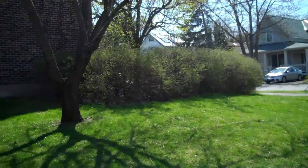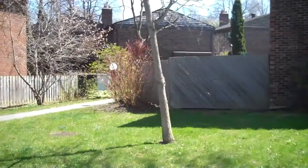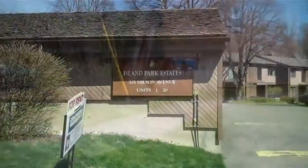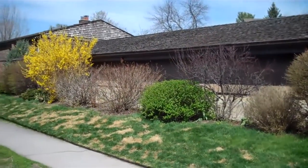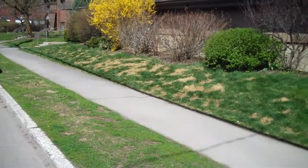It's spring cleanup time at the condos. This is the back entrance to what we refer to as Island Park North. This is a street view of what we're looking at to start. The dogs on the street have really destroyed their front lawn here.